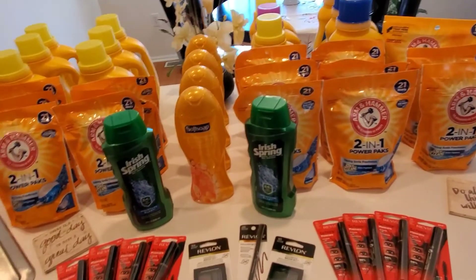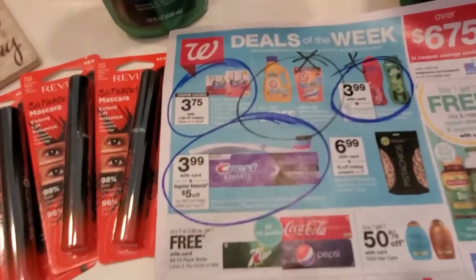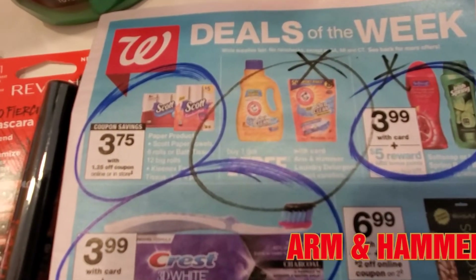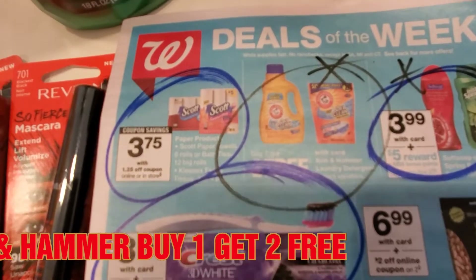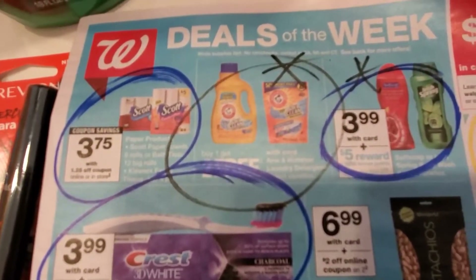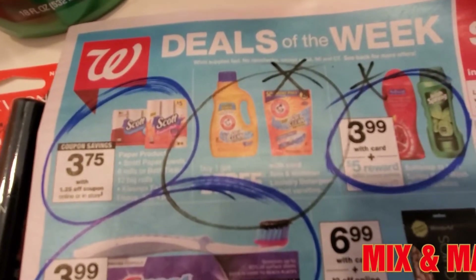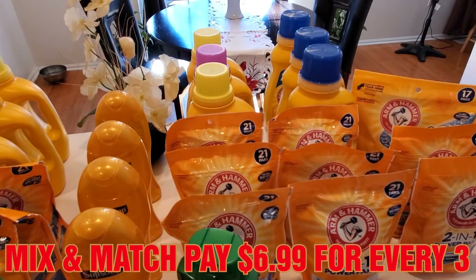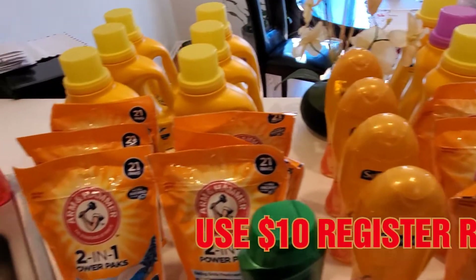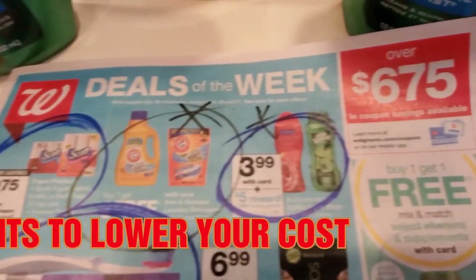Before I show you the deals, let me show you the flyer. I got a little aggressive with my circling, but the Arm & Hammer says buy one get two for free — no coupon needed. You can mix and match: three liquid, three pods, or mix it up — doesn't matter. Every one you buy, you get two for free. So you can buy 12 and only pay for four. I did that transaction and it works.